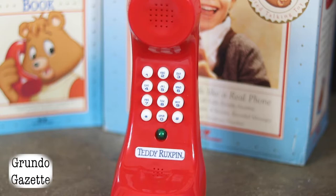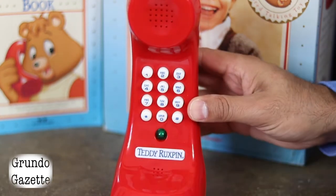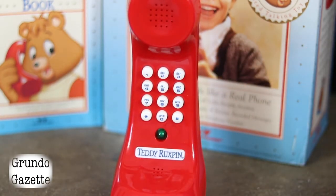Hi Teddy, this is Vincent. What's your favorite kind of animal? Bears. If you don't respond at all, Teddy will ask if you're still there. If you don't say anything, he'll say goodbye and hang up. Hi, this is Teddy Ruxpin. Are you there? Bye-bye.